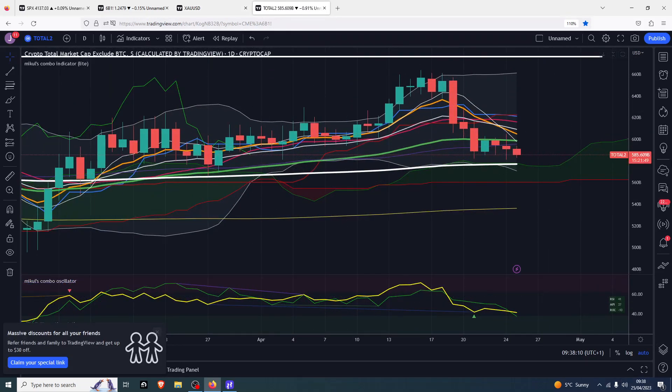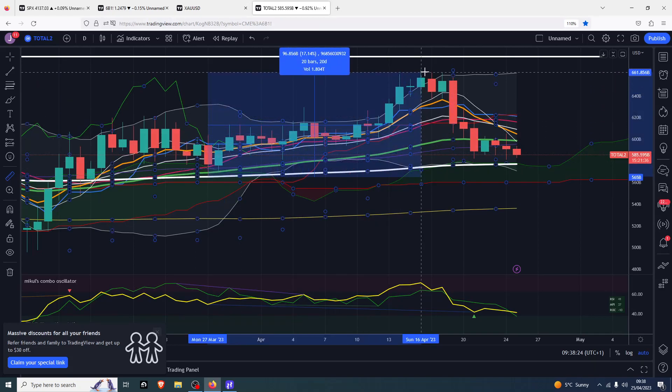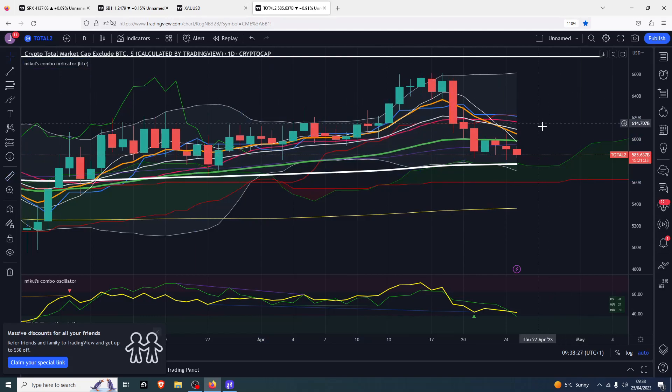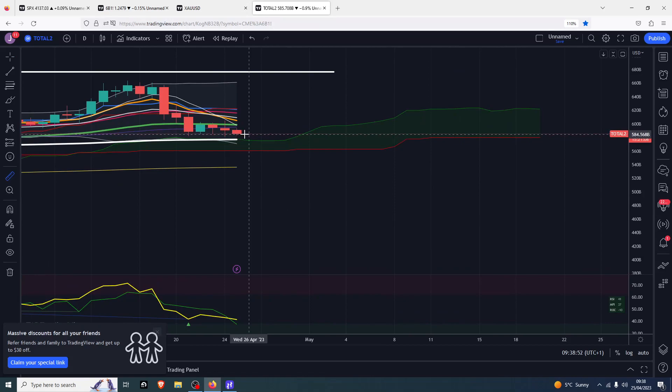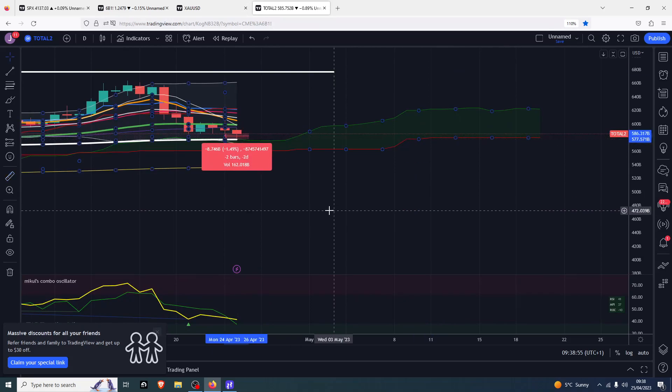Now here's the Total 2 — total market cap excluding Bitcoin — moving down into a Golden Cross retest. We did have one previously where we had a decent reaction and actually did a 17% to 17.5% rally. Now we're coming down to retest it once again, and that figure would be down at 576–577 billion, which would be an area for the broader crypto market to bounce from. So we're really talking another 1.5% move across the board from where we are right now.